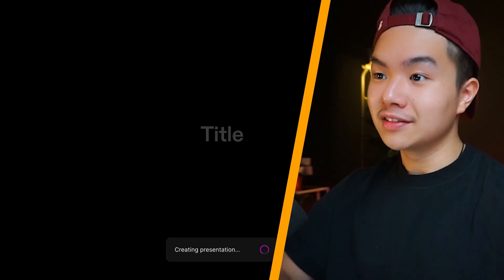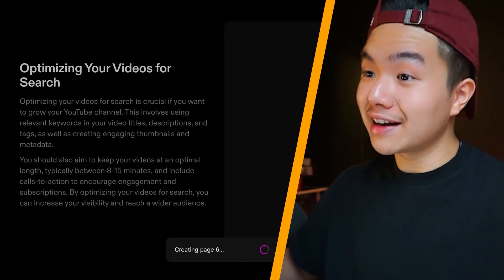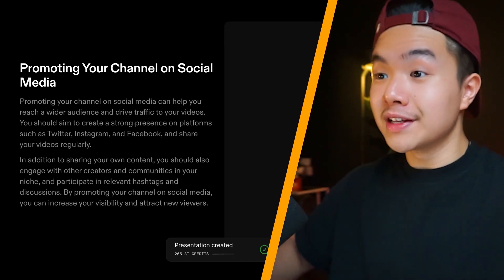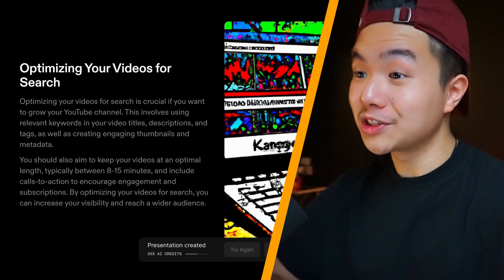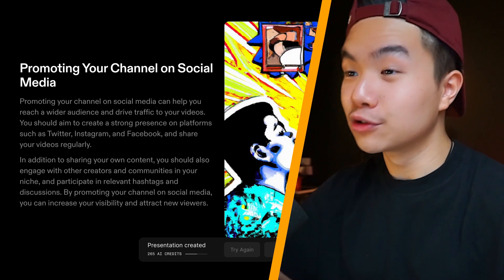Let's say I want to make a presentation on how to grow a YouTube channel. In less than 10 seconds, boom — we have the presentation ready. Starting from the title, it's a pretty good hook: 'From Zero to Hero: The Ultimate Guide to Growing Your YouTube Channel.' And then the other slides cover subtopics such as understanding your audience and optimizing your content, which are things I could really use for a speech or presentation. So the next time you want to create a slideshow, make sure to check out Tome — it's going to save hours of your time.